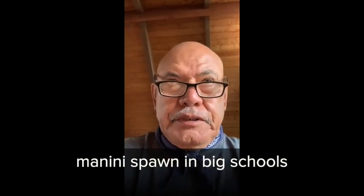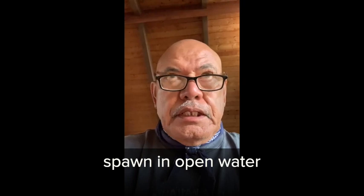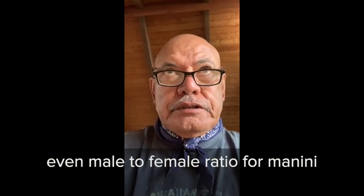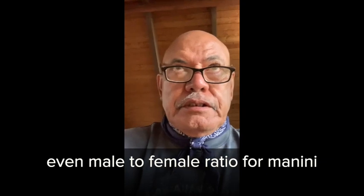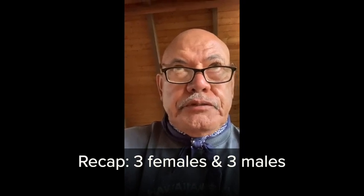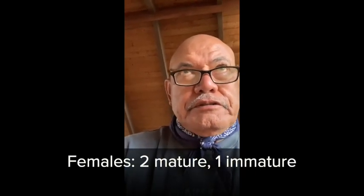Sorry — I was talking about the ratio of the six fish I had. Manini, because they're a schooling fish, spawn in big schools in open water. A lot of it has to do with the ratio, the even numbers, because the school is so big. This morning was three females and three males — one male was immature. Without the right numbers you might have a problem. The ratio was perfect — one-on-one. That's how it's supposed to be.